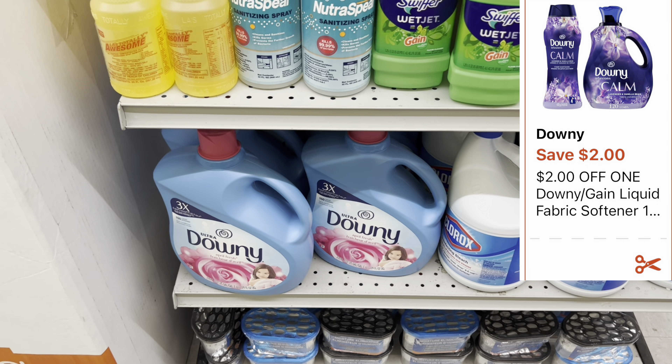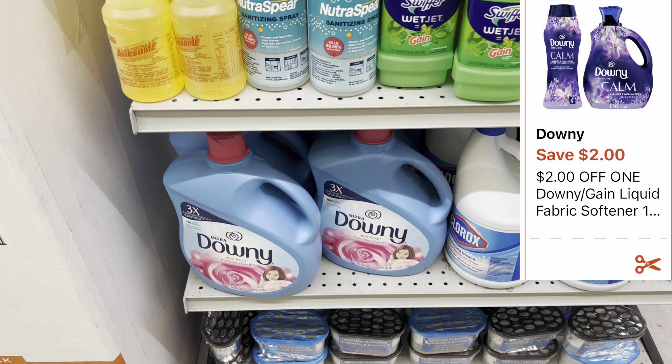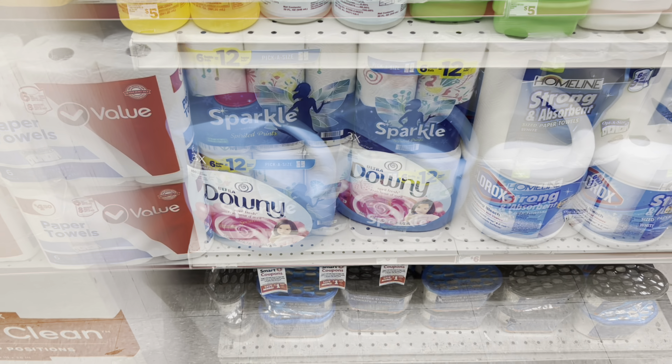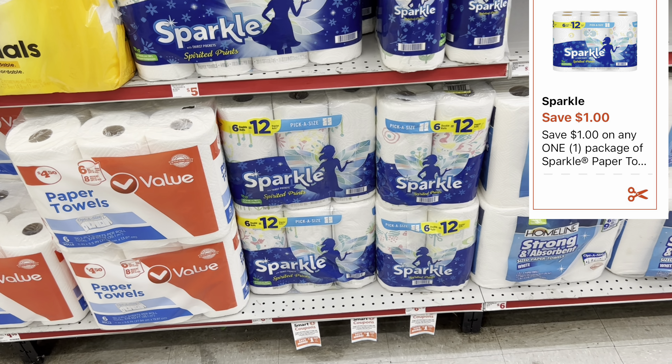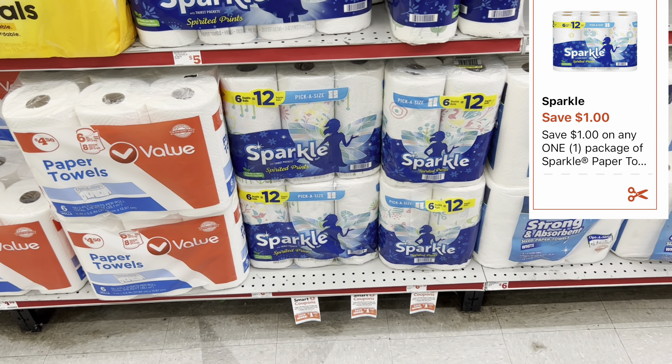I'm grabbing one big Downy fabric softener — 129 fluid ounce — priced at $10.95, with a $2 digital coupon. I'm also grabbing one Sparkle six-equals-twelve-roll paper towels priced at $6.95, with a $1 digital coupon.